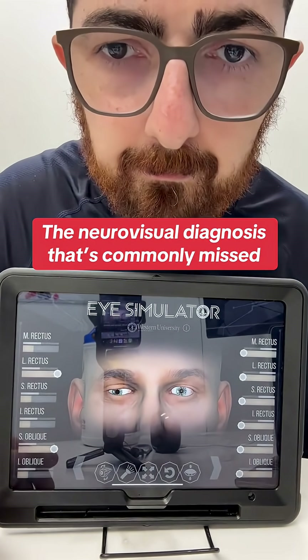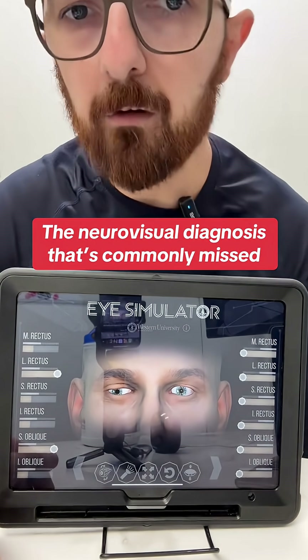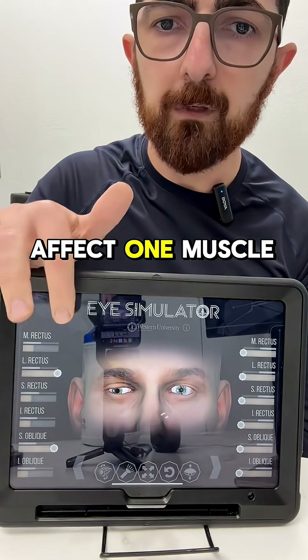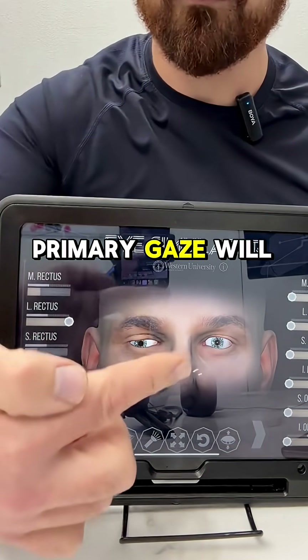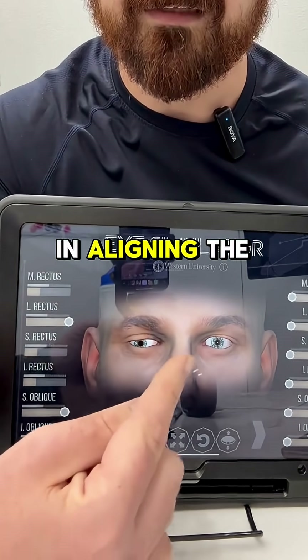So this is a third cranial nerve palsy, a very common issue. Not only does it affect one muscle, but it affects multiple muscles. So in primary gaze, this will create a difficulty in aligning the eyes.